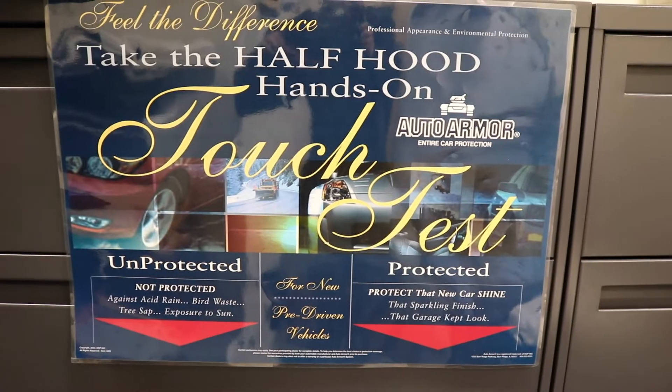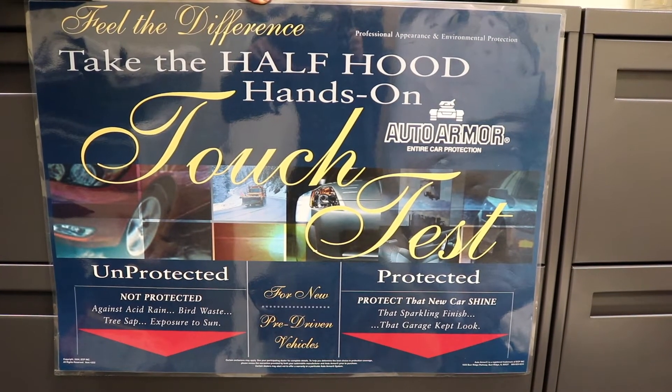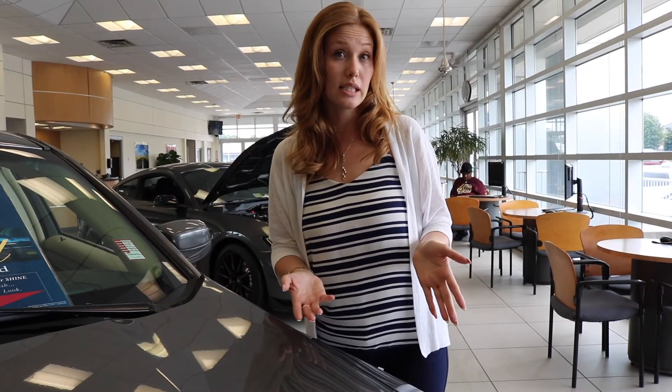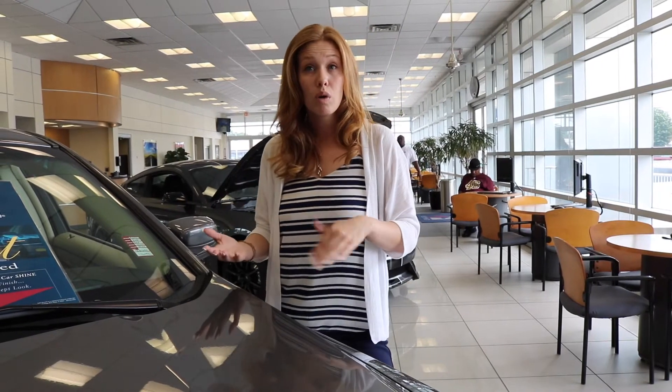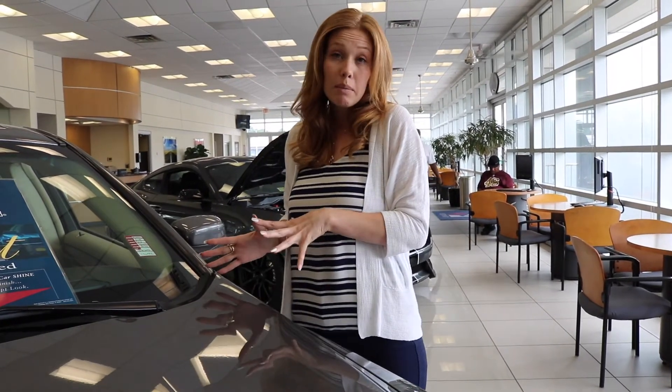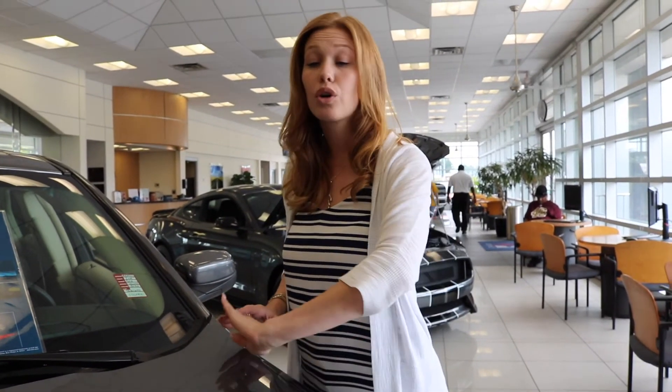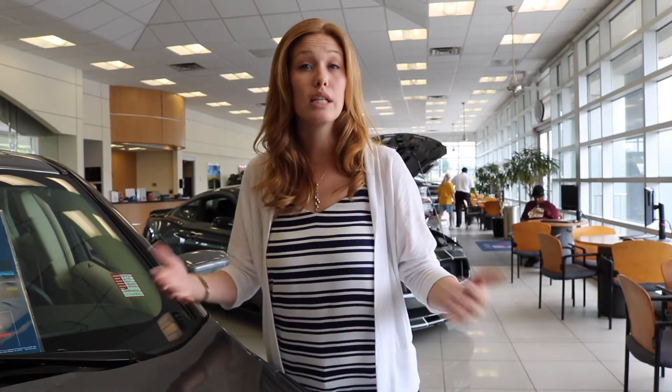You'll be able to feel the smoothness on this side, which is our protected side, and on the other side it's going to be rougher and grittier, which is our unprotected side. What's going to be covered is a warranty for that seven years, so for those seven years you'll be covered against any of the items we list.